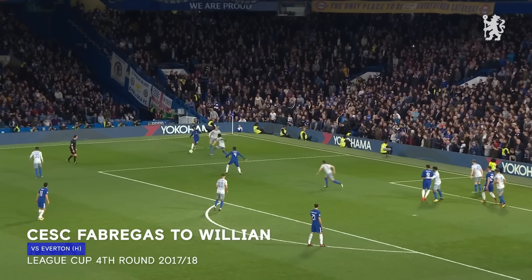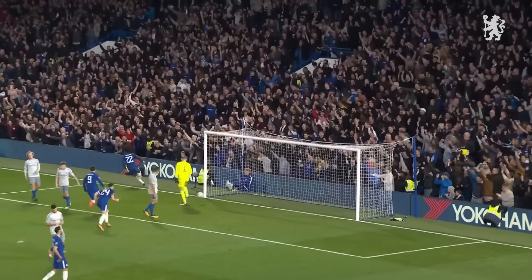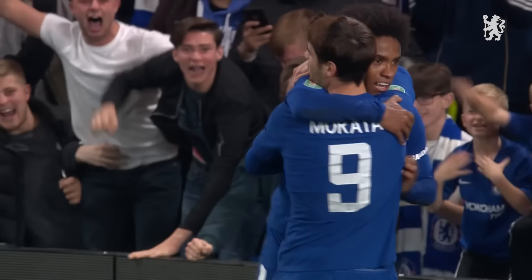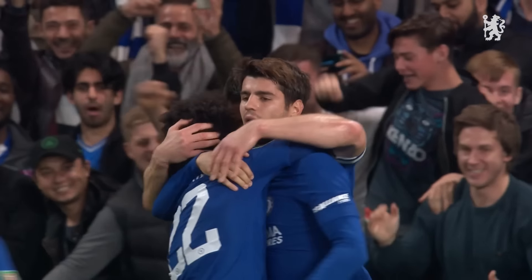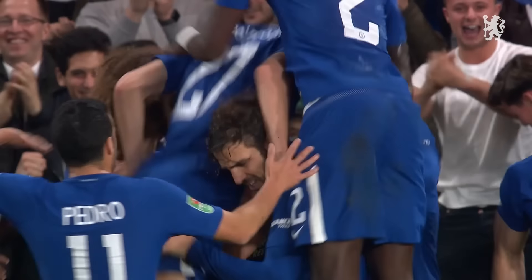Lean away from Davis — Fabregas wants it and gets it, and works it back to Willian! Oh, it's gorgeous! What a beautiful goal! Willian gets his first of the season and it's one to remember. Terrific goal, brilliantly worked between him and Fabregas. Quarter-finals, here we come.